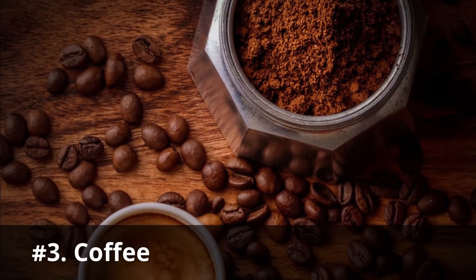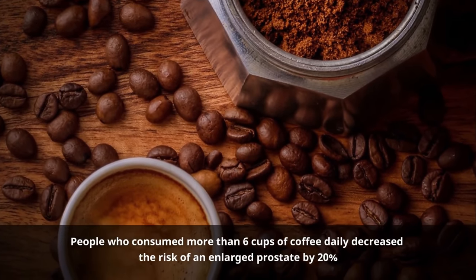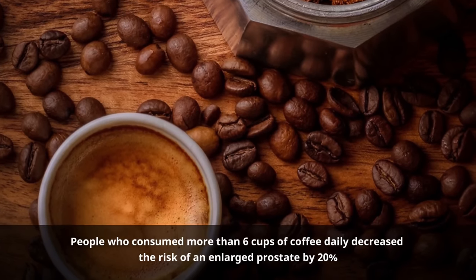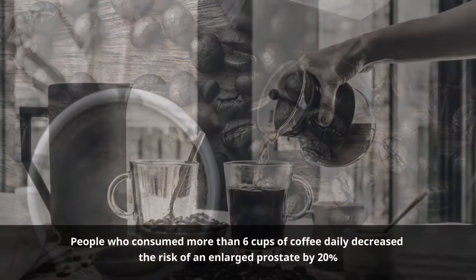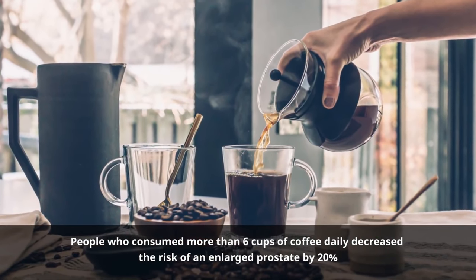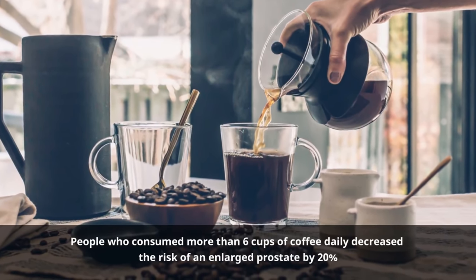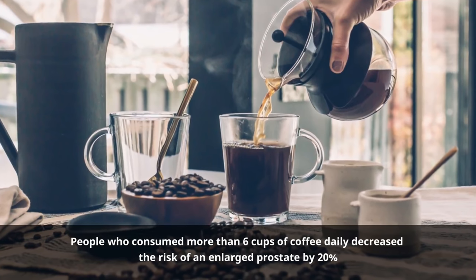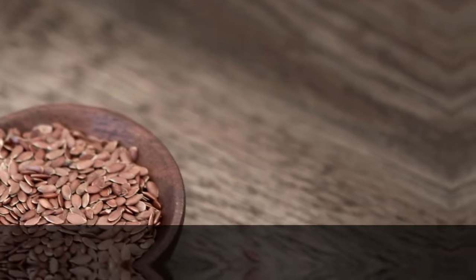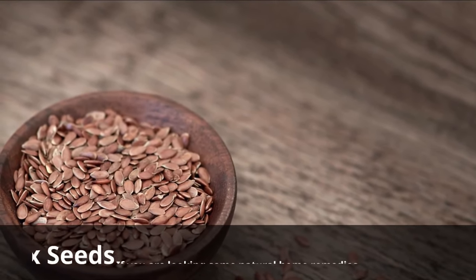Number three: Coffee. People who consumed more than six cups of coffee daily decreased the risk of an enlarged prostate by twenty percent. Besides, the chance of developing a prostate cancer form also reduced by sixty percent. Prostate cancer can develop quickly and then spread to various organs in your body. Nevertheless, many medical experts recommend that you should not consume too much coffee because it can trigger several health problems.